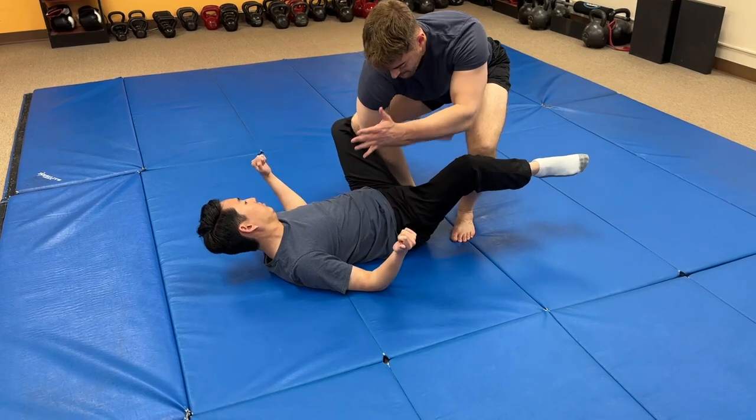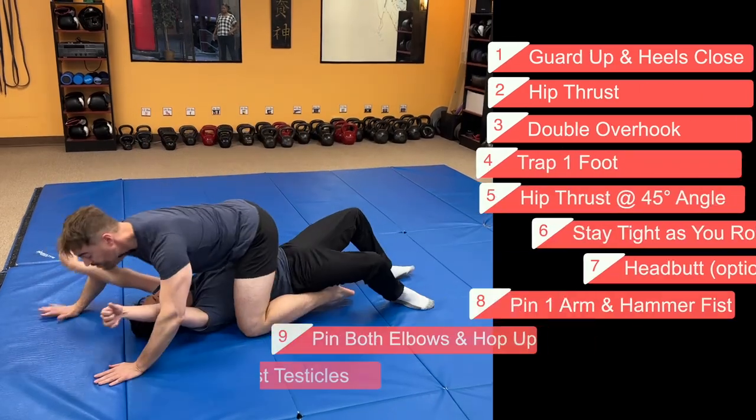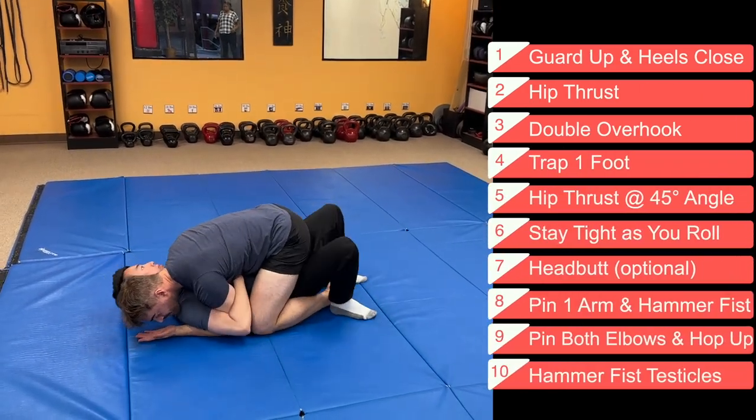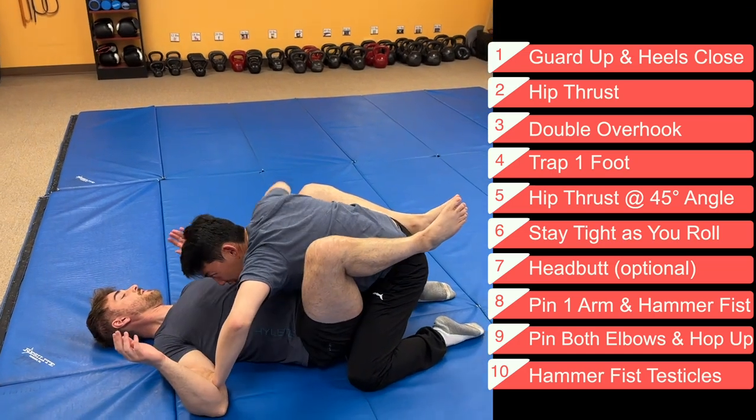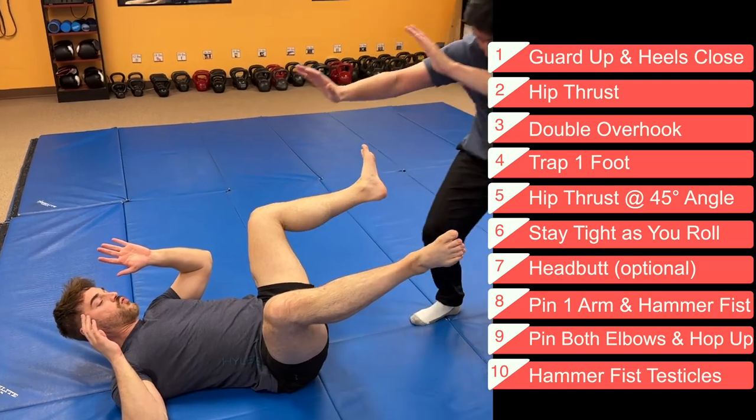Hop up. Thanks for stopping by — next threat. As always, thanks for liking the video. Make sure you're subscribed so you get future videos when they come out. If you want to be part of the Warrior class, don't wait — go find a good reality-based martial arts school so that you can start becoming part of the Warrior class right away.